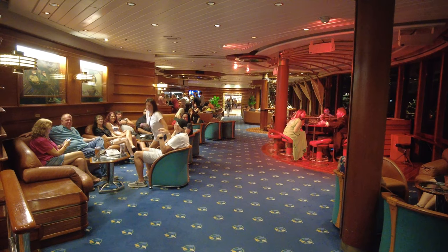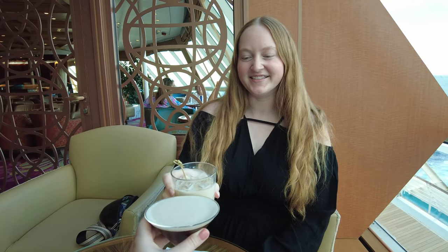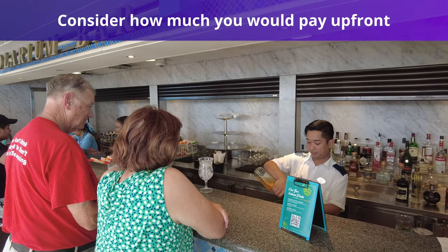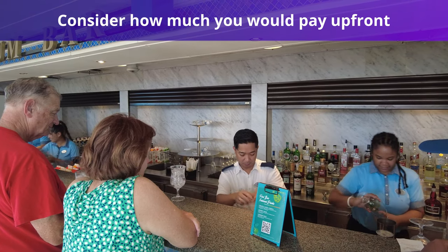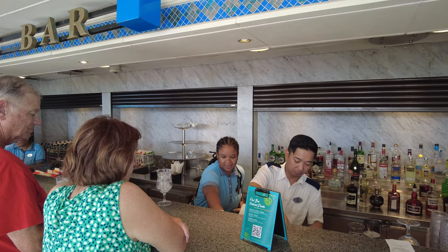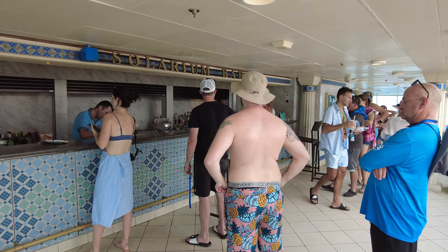However, without a package you will be more limited in options and won't be able to enjoy things like soda, alcoholic beverages, iced coffee, and more. Consider how much you would pay up front for a drink package versus how much you think you'd spend buying each drink individually. All of Royal Caribbean's drink packages do not have a set price — instead, they fluctuate based on the ship, itinerary, and sale date.